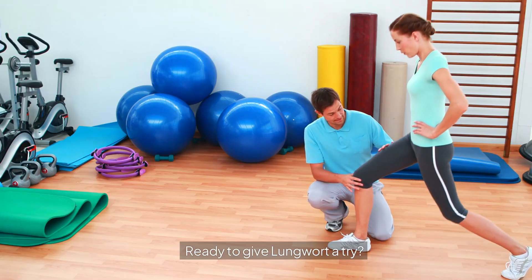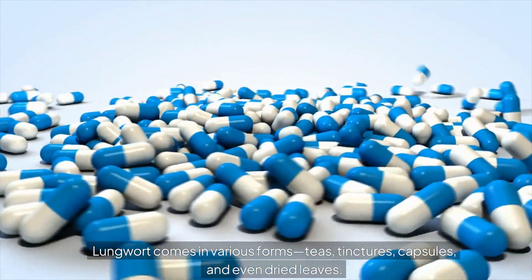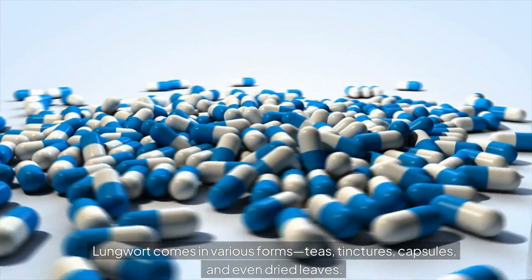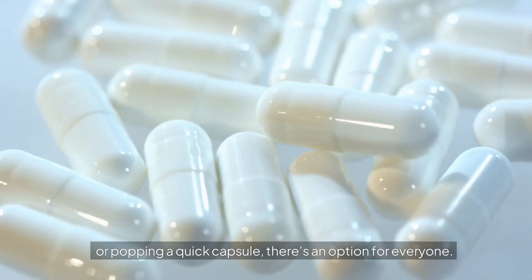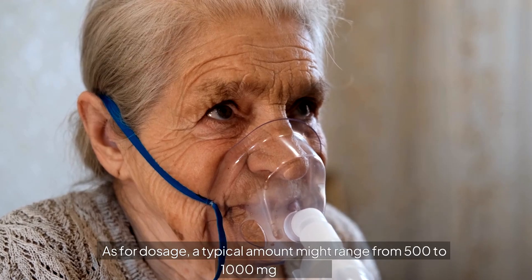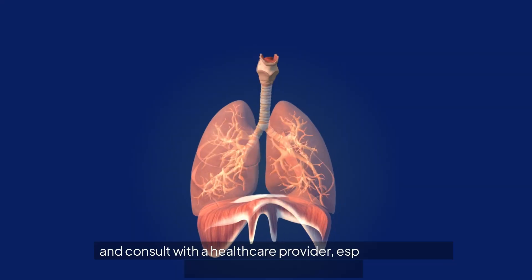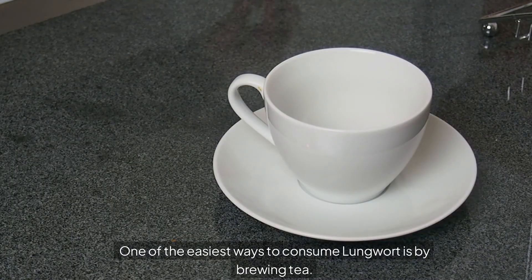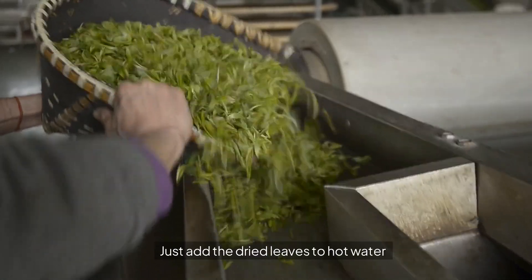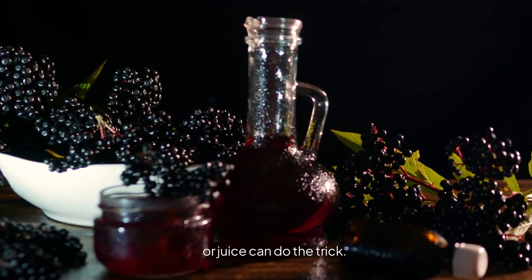Ready to give Lungwort a try? Here's how you can easily incorporate it into your daily routine. Lungwort comes in various forms: teas, tinctures, capsules, and even dried leaves. Whether you prefer sipping on a warm cup of herbal tea or popping a quick capsule, there's an option for everyone. A typical dosage might range from 500 to 1,000 milligrams per day, but it's always best to start small and consult with a healthcare provider, especially if you're new to herbal supplements. One of the easiest ways is brewing tea — just add dried leaves to hot water, steep for a few minutes, and you're good to go. A few drops of Lungwort tincture in water or juice can also do the trick.